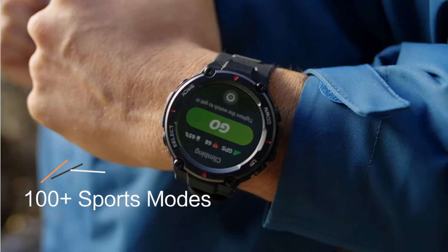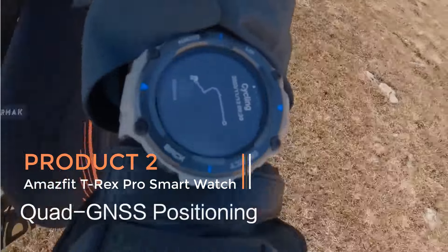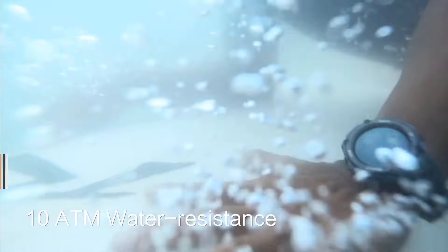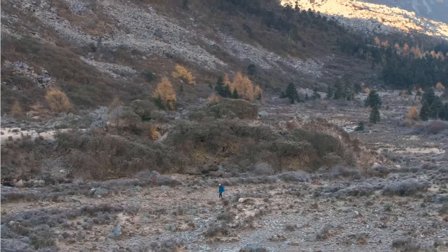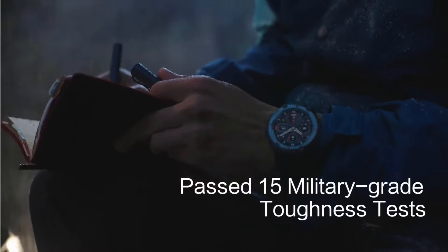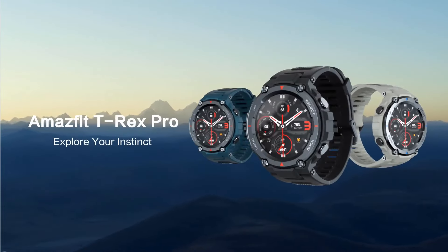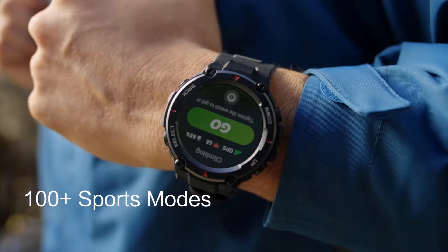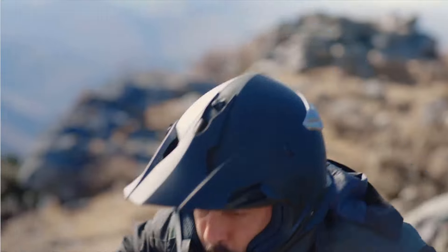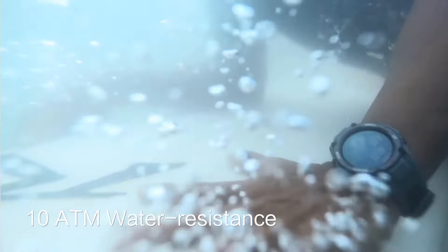Product 2: Amazfit T-Rex Pro Smartwatch. The Amazfit T-Rex Pro Smartwatch is a robust wearable device designed to withstand rugged conditions, making it suitable for outdoor enthusiasts, athletes, and individuals with an active lifestyle. It boasts military certification for durability, ensuring its resilience against various environmental factors. Equipped with GPS functionality, this smartwatch allows users to track their routes accurately during outdoor activities such as hiking, running, or cycling. Its long-lasting battery life of up to 18 days ensures extended usage without frequent recharging, enhancing its practicality for extended adventures.